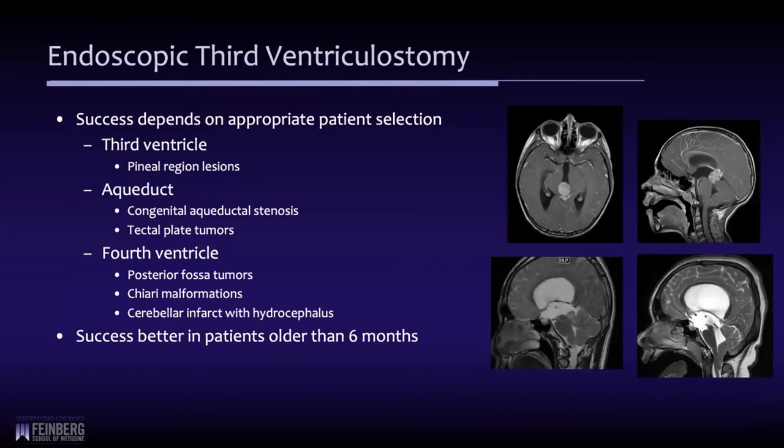Success of the procedure depends upon doing it on the right patient. There are certain categories with a very high likelihood of success. Children with problems in the posterior third ventricle — for example, a pineal region tumor, like a child with an immature teratoma — have a very high success rate for an ETV. If there's an issue with the aqueduct, whether congenital aqueductal stenosis or a tectal tumor, there's again a very high likelihood of success.